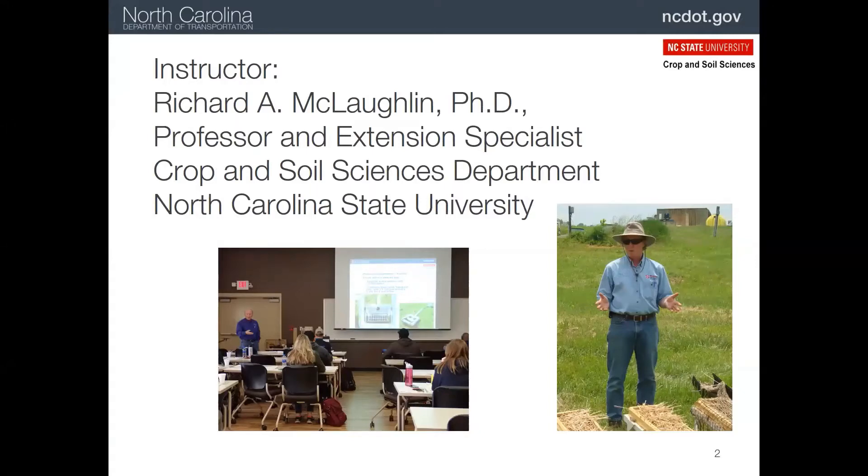In addition to this online training, we also offer classroom and field training at the Lake Wheeler Field Lab in Raleigh.